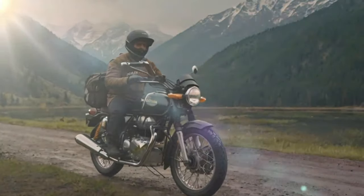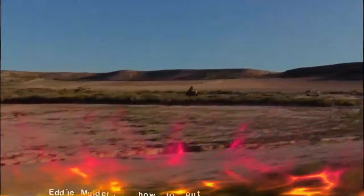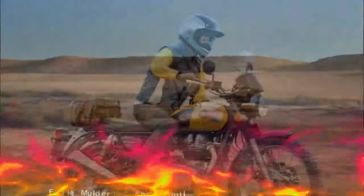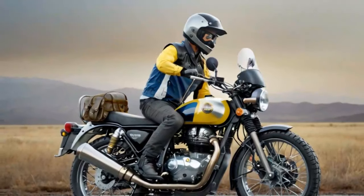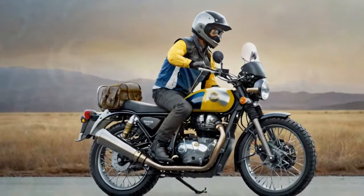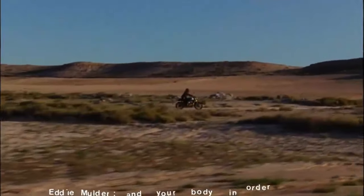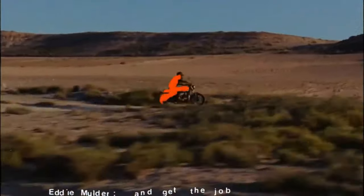The Bear 650 takes the Interceptor 650 and transforms it into a scrambler built for adventure. Sure, some of us might have hoped for a bold leap — perhaps a 750cc powerhouse like the VX Interceptor to really shake things up — but Royal Enfield has wisely stuck with their proven 650cc twin-cylinder platform, honing it to perfection. The result is a refined, capable machine ready to carry the scrambler spirit forward.